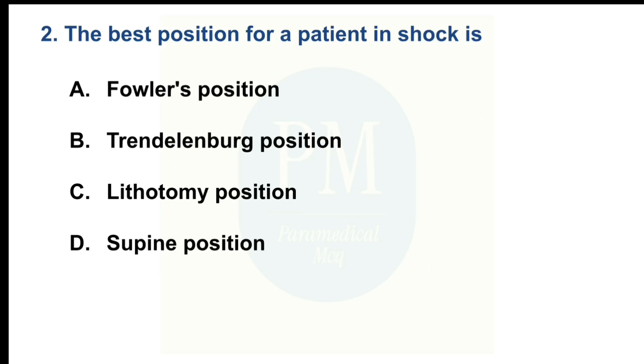The best position for a patient in shock is. Option A: Fowler's position. Option B: Trendelenburg position. Option C: Lithotomy position. Option D: Supine position. The correct option is Option B: Trendelenburg position.